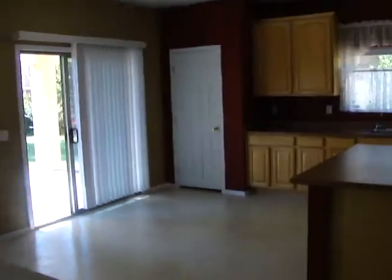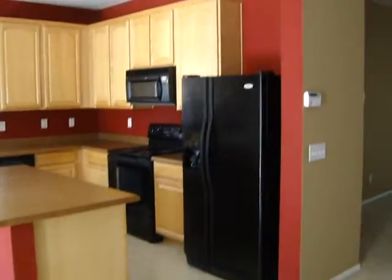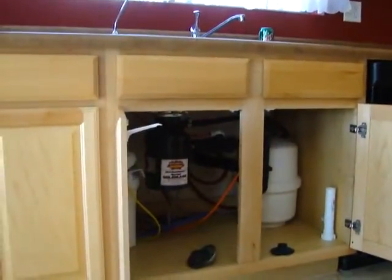We're in the living room. Kitchen — all the appliances still intact. Ceiling fans are here. The high loop was installed underneath the sink.